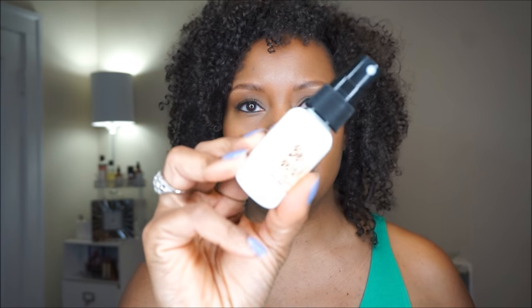It is a styler and a primer for the hair. I read a little bit about this product online.